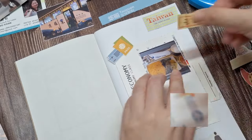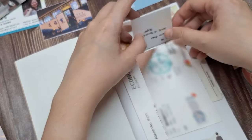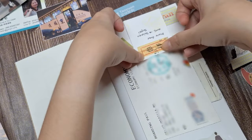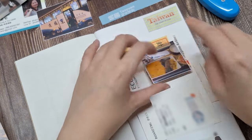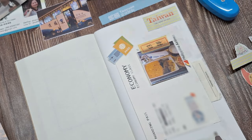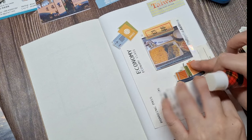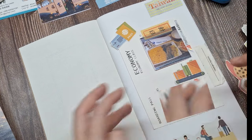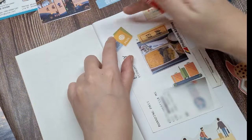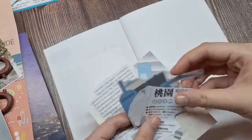Here I'm adding a washi tape that I bought during the trip. I like to keep a sense of consistency throughout my travel journal, so I'll be using the same washi tape across multiple pages. It ties everything together visually, giving the journal a cohesive and uniform look. This particular tape has a design that reminds me of the trip, which adds a personal touch to each page. Using the same washi tape also helps streamline the journaling process, so I don't spend too much time deciding on different tapes for each spread.